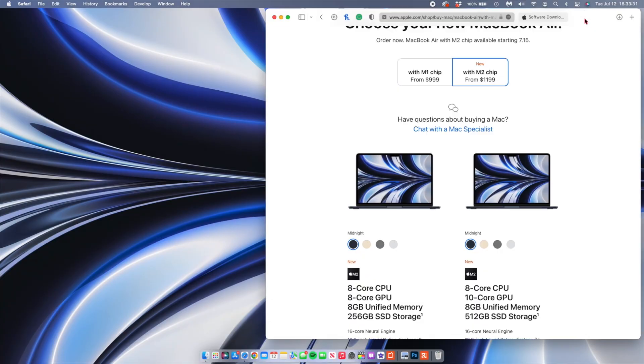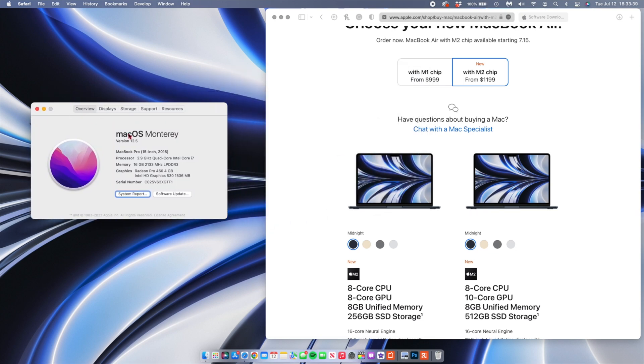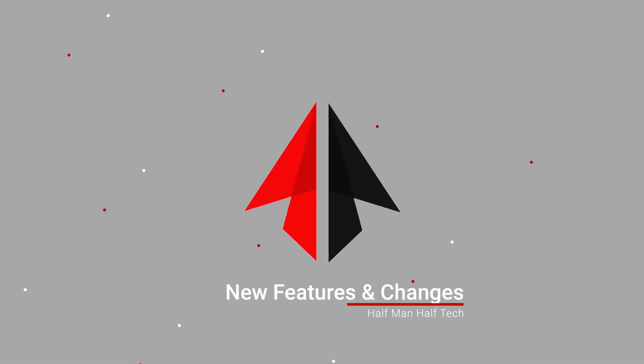Since I've just updated my MacBook, let's go into the About This Mac section to see the new build number that comes with this release candidate. As you can see here, the build is 21G69. Now let's go into the new features and changes that came with this update, since there's quite a bit I want to share with you.